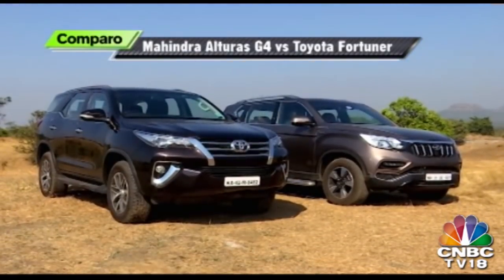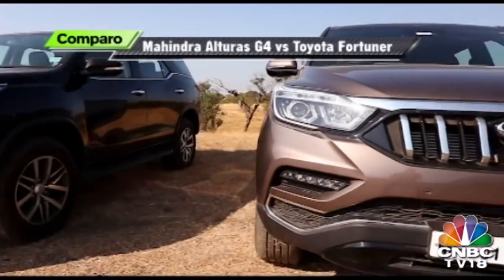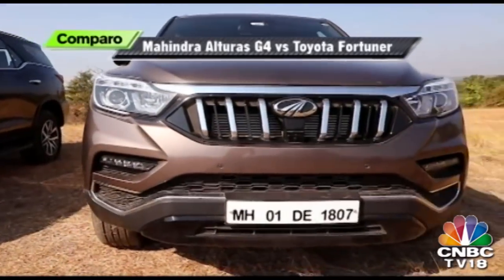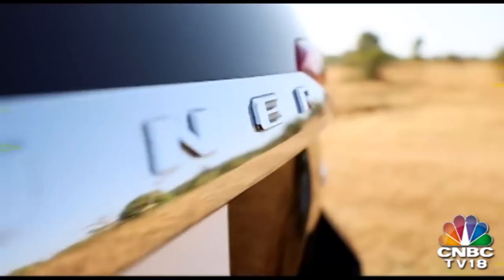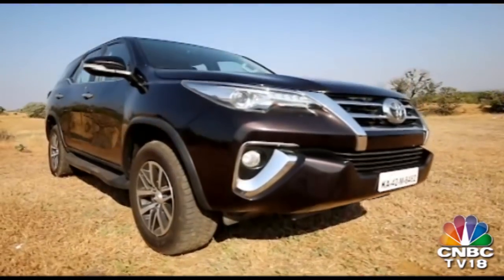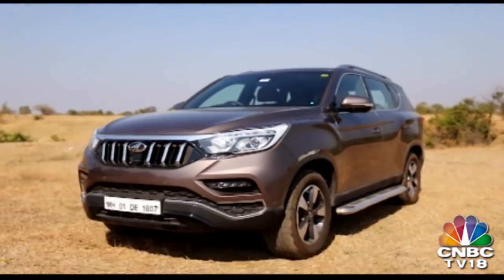SUVs probably don't get more real than this. The Fortuner and Alturas are both big and imposing looking and both boast lots of road presence given their dimensions, but there is a significant difference in their design languages. The Fortuner is sharper and more butch looking, while the Alturas has a softer, more elegant stance.